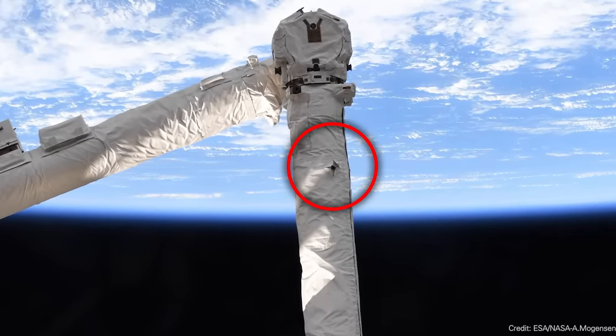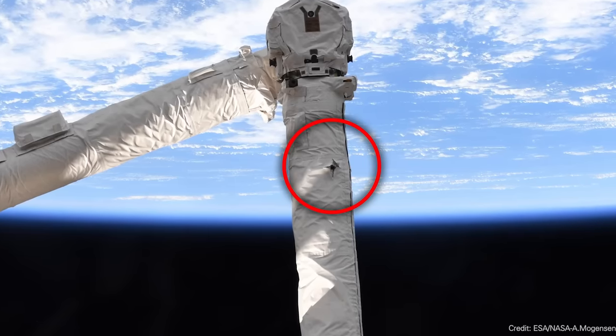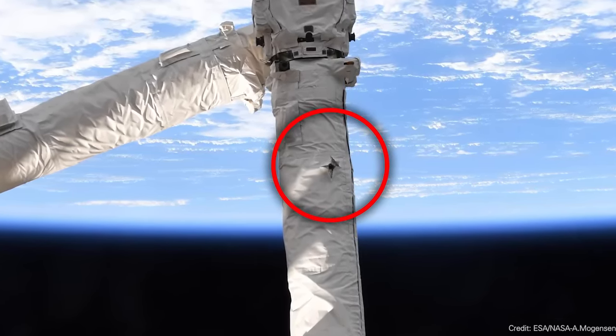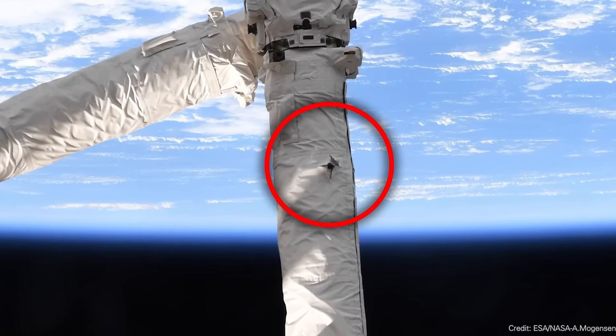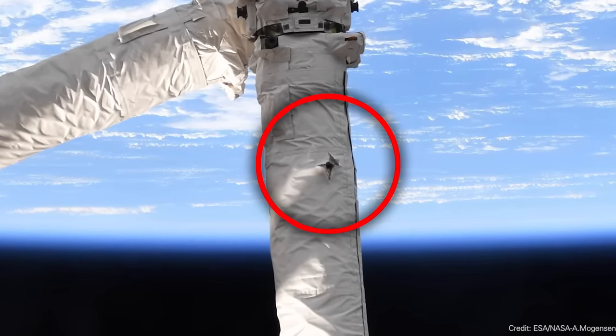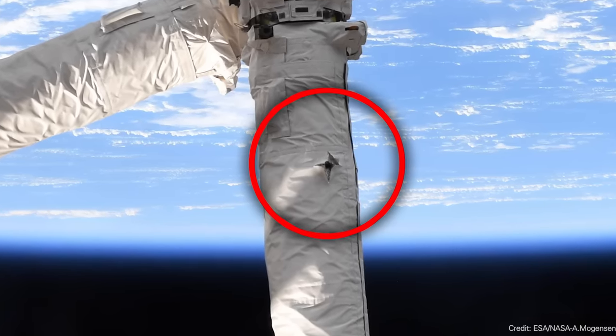According to Mogensen, the impact happened back in 2021 from a one-millimeter object traveling at 25,000 kilometers per hour that struck the Canadarm. It went through the installation covering the arm and actually struck the arm itself. It didn't cause any problems to the operation of the Canadarm. But we've seen examples where impacts have caused actual damage, like a hit on the NACA science module that caused a coolant leak, and hits on the solar panels. This is a reminder that when you go to space, it's still pretty dangerous.